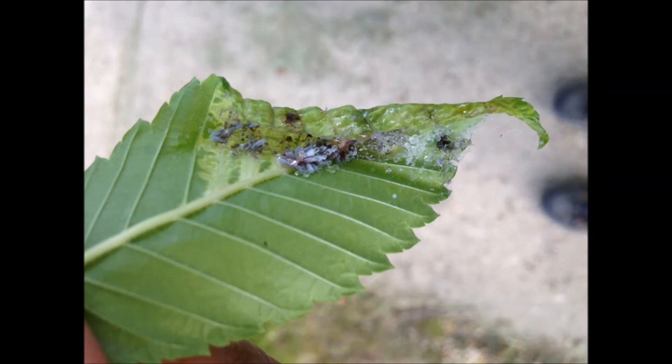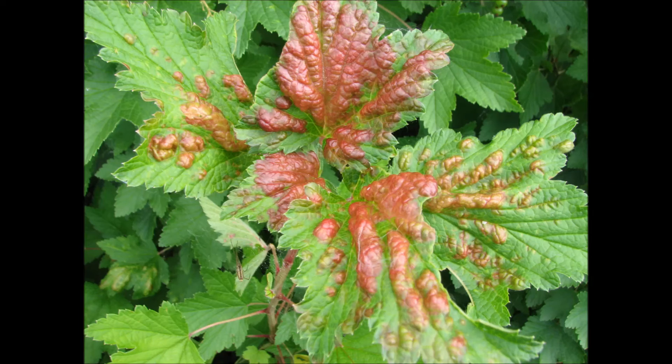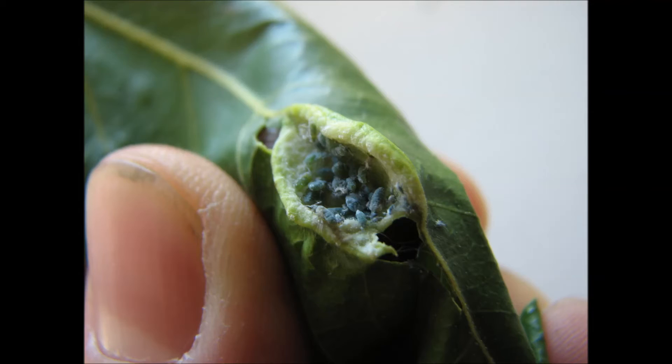Some species of aphids can transmit viruses. Otherwise, their feeding can cause plant distortion or deformation. In some cases, this means that plant parts will become twisted or curled or cupped. In other cases, you'll see a plant which will result in a burst of color or bubbling or cupping or, in some cases, the formation of little pocket galls or rolling of leaves.